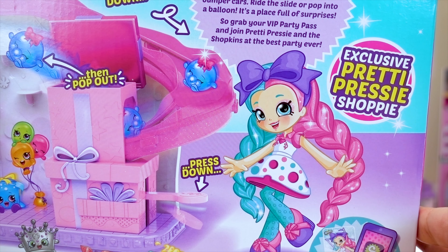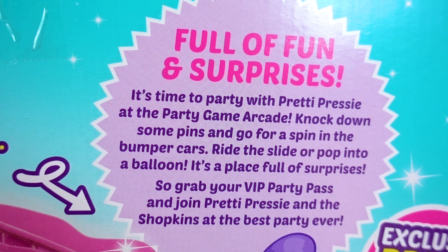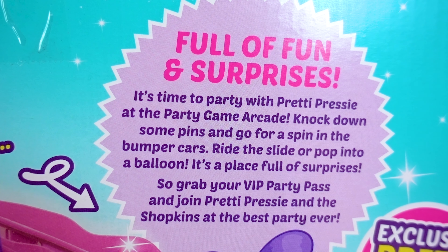Hi Mr. Box Friends! Today we have more Shopkins! We have the new Pretty Pressies Party Game Arcade playset! It just came out and it's the Kohl's exclusive! And we have more Shopkins Season 8 America's 12 Packs — it's the final destination!